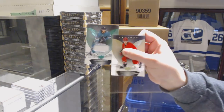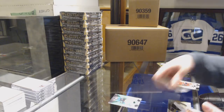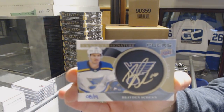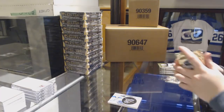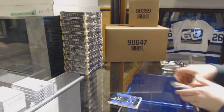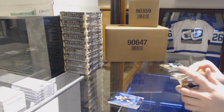We've got a jersey number to 126 for the Sharks. Going to Signature Pucks number 219 for the St. Louis Blues, Braden Shen. Blue rainbow of Jonathan Marchesso for the Vegas Golden Knights. Blue for the Coyotes, Alex Galchenyuk.